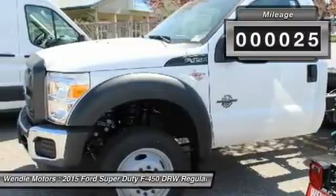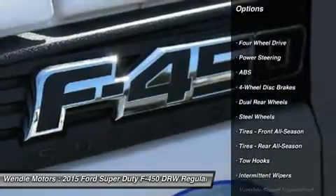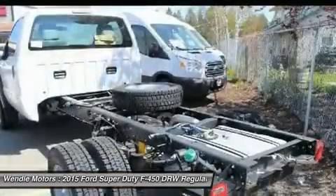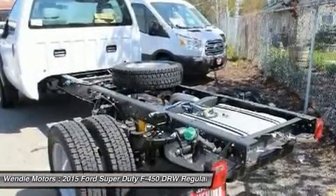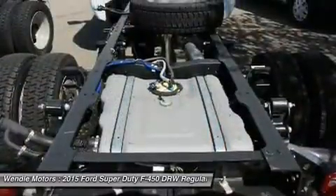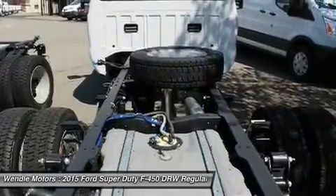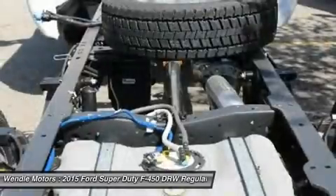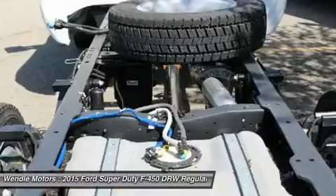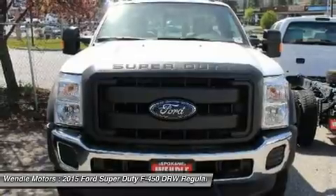Buy with confidence knowing Wendell Ford's sales has been exceeding customer expectations for many years and will always provide customers with a great value. Save $3,500 — $2,750 Retail Customer Cash plus $750 Ford Credit Retail Bonus Cash, requires Ford Credit Financing. Not all buyers will qualify for Ford Credit Financing. Residency restrictions apply. For all offers, take new retail delivery from dealer stock by November 30, 2015. See dealer for qualifications and complete details.